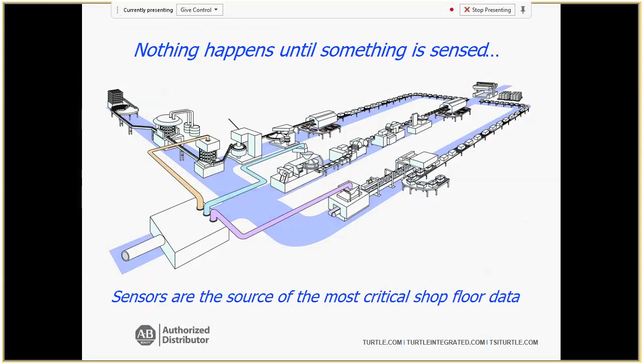Nothing happens on a plant floor until something is sensed. The Aberdeen Group did a study in 2015 focused on the effect of safety on productivity. One direct quote: 'The first step every company should take, no matter the industry, if they truly want to achieve operational excellence — to get control over their manufacturing data. Effective decisions are always based on data analysis and information, not speculation or conjecture.' So you're going to need data, and that all starts with sensors — they are the source of the most critical shop floor data. To get into the world of Industry 4.0, you'll need contextual data, not just the on/off digital signals you typically get with a sensor.